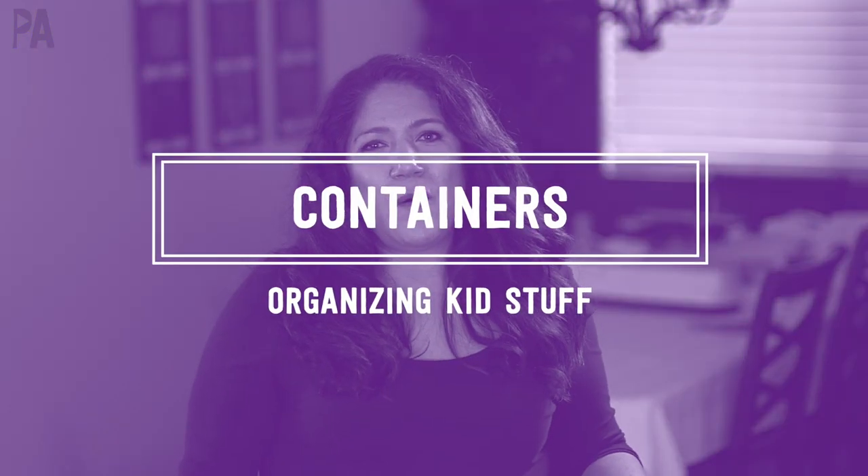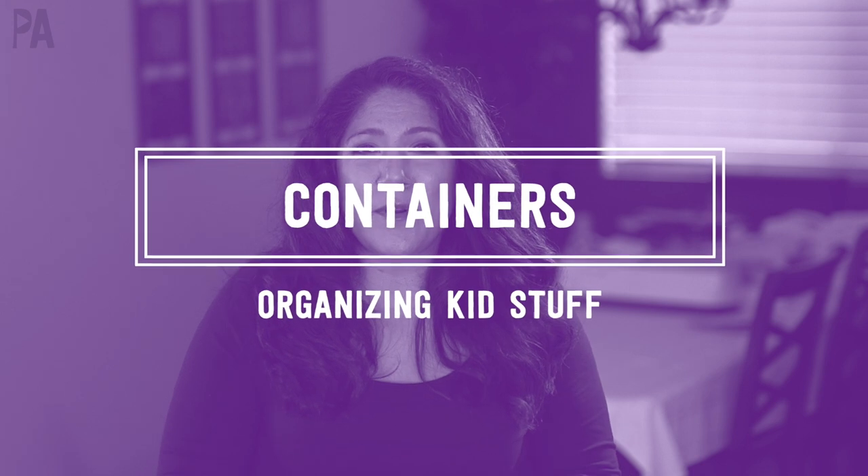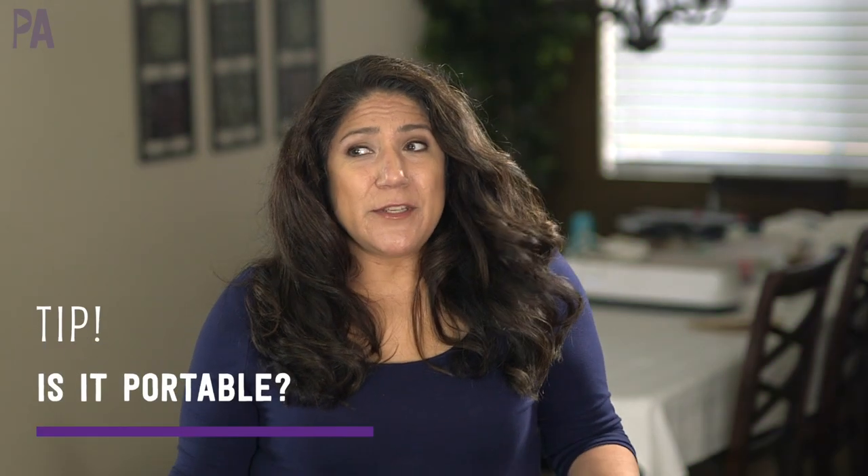Sometimes the busy bags would go onto the trays and I'd have a whole bunch of things I knew I wanted to do with the kids that day, then have the next day ready to go too. Some tips I think about when organizing: is it portable? I like to be able to take something and move it around to different areas of the house, especially if I'm filming.